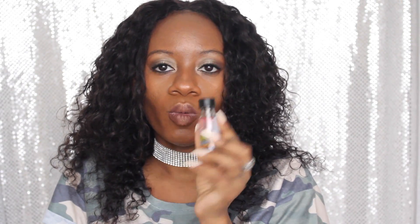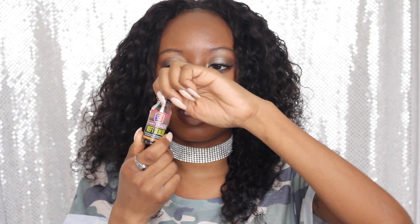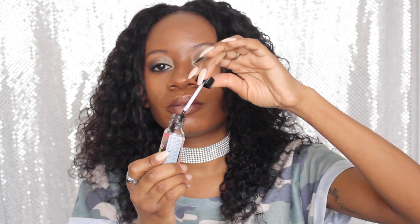I did seal the wefts with Salon Pro 30 Second Easy Track Weft Filler. It comes in a little bottle, and when you unscrew it, it has like a paintbrush or fingernail brush type of tip on it — looks something like this — and you just paint that on the wefts of the hair.